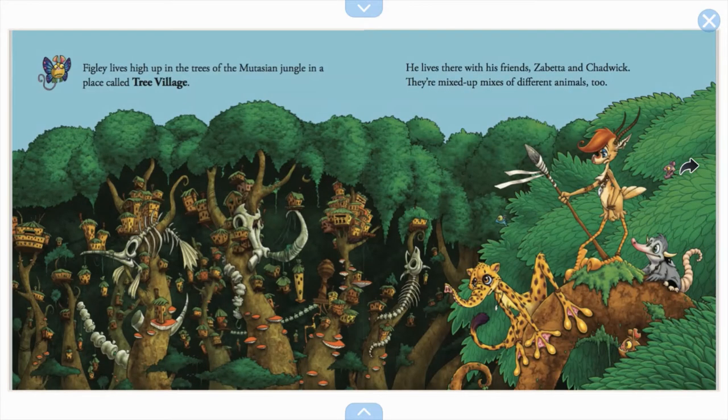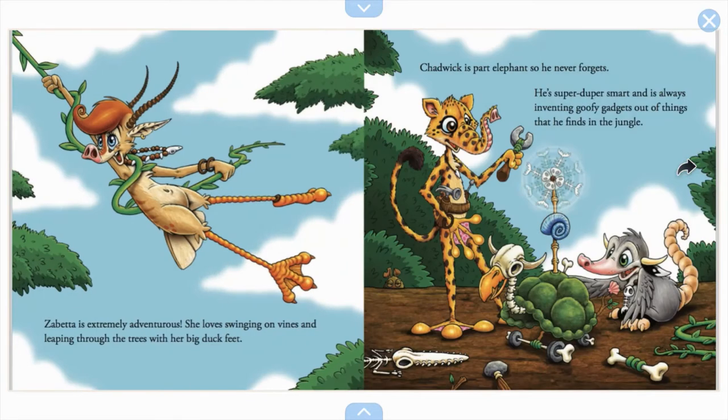Figley lives high up in the trees of the Mutasian jungle in a place called the Tree Village, with his friends Zabita and Chadwick. Zabita is extremely adventurous and loves swinging on vines and leaping through the trees with her big duck feet. Chadwick is part elephant, so he never forgets — he's super smart and always inventing goofy gadgets. Zabita loves having a good time in the jungle, and Chadwick likes to build things and put things together.